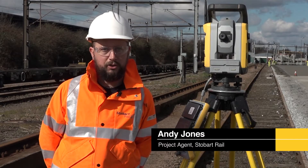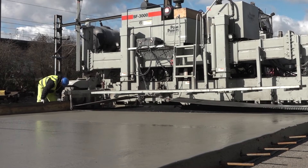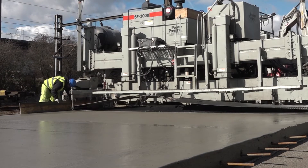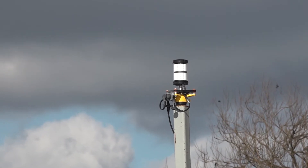We acquired the paver last year. We needed 3D control on it, so we spoke to Cytec. I was previously using them for dozers and they came on board to put the Trimble system onto this.